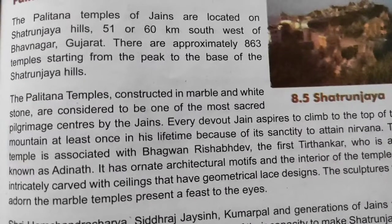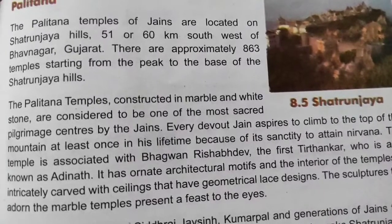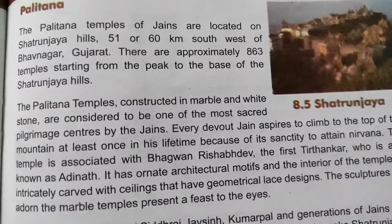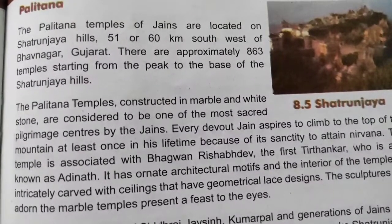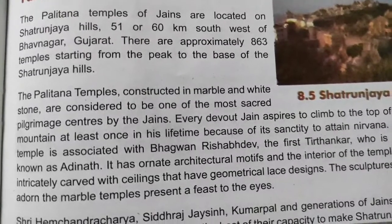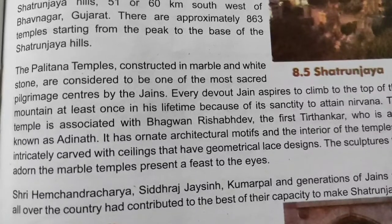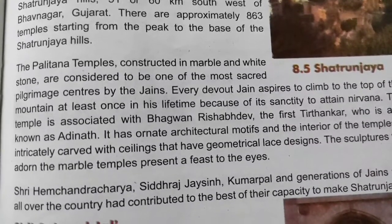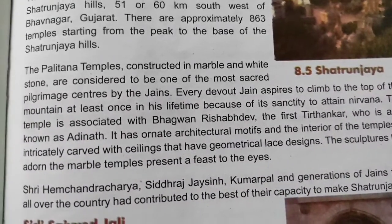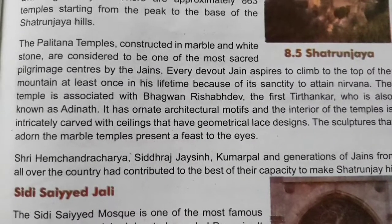Palitana mandirs Gujarat ke Bhavnagar jilay mein Shretarunjay ki pahaDiyon mein lagbhag 51 ya 60 km dakshin pashchim mein sthit hain. Shikhar se lekar Shretarunjay pahaDiyon ke aadhar tak lagbhag 863 mandir hain. The Palitana temples, constructed in marble and white stone, are considered to be one of the most sacred pilgrimage centers by the Jains.